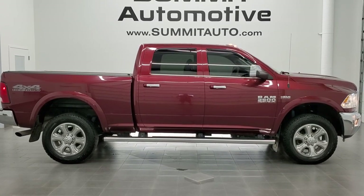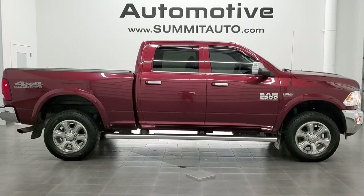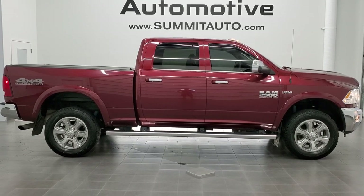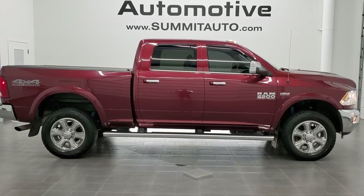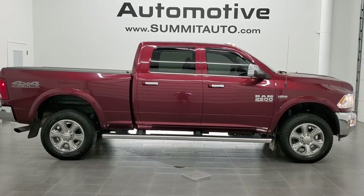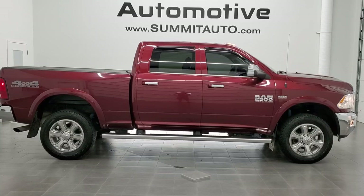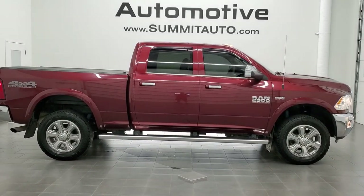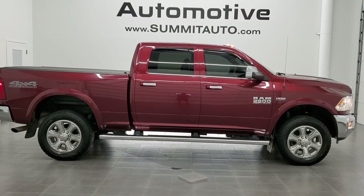In a second you'll see a link to subscribe to our YouTube channel in the upper left, a link to more Ram 2500 truck videos in the upper right, a link to this vehicle on our website in the lower left, and a link to one of our latest YouTube videos in the lower right. We're super excited to help you with this ultra clean 2018 Ram 2500 Crew Cab Short Box Bighorn with the 4x4 off-road package and Delmonico Red Pearl Coat. Thanks again for checking out the video.